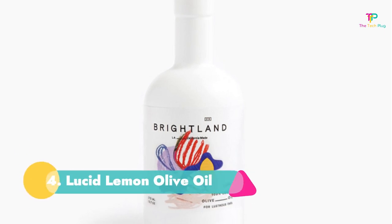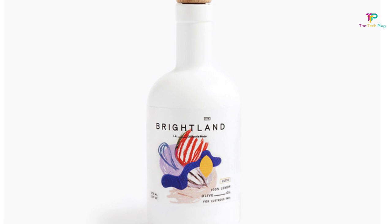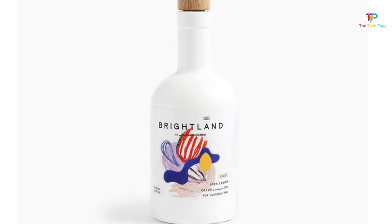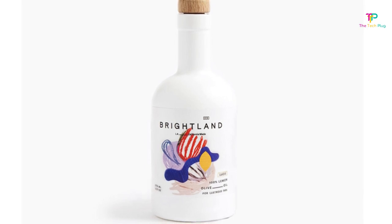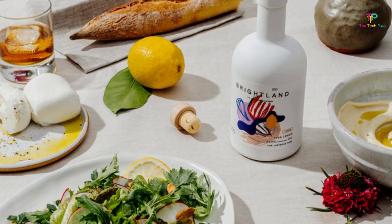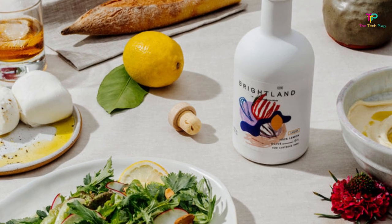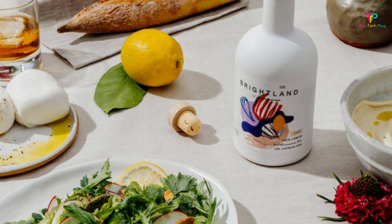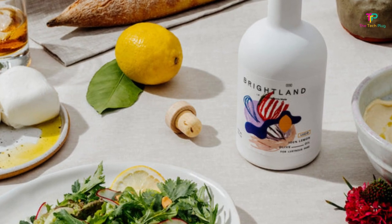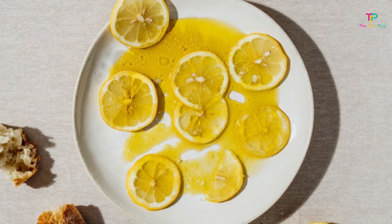Number 4: Best Olive Oil for Dressing — Lucid Lemon Olive Oil. One of the obvious indicators of a genuinely exceptional olive oil is how effectively it dresses a salad and how little other ingredients are required. The ideal choice in this case is Lucid Olive Oil from Brightlin. This early harvest oil, which has a lemon taste, is zesty and vibrant and pairs well with both fruit and vegetables as well as protein. Brightlin's first flavored olive oil, Lucid, is exclusively prepared with lemon — pure, unadulterated lemon bliss. Unlike other flavored olive oils, it doesn't have any overpowering artificial flavor.